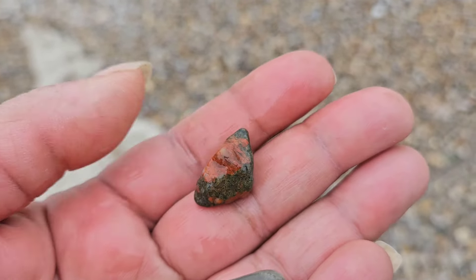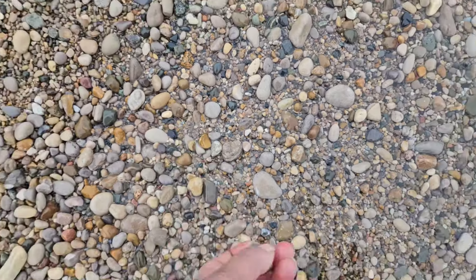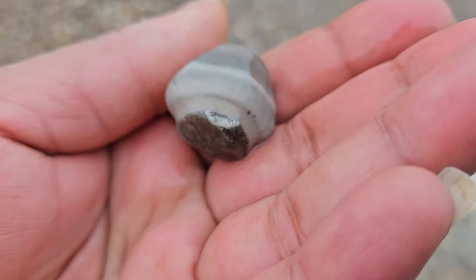A lot of people ask what I do with all my finds. I don't take them all home. I've been doing this for years, and there are a lot of things you have to consider — keeping and preserving the beach, and what you're going to do with storing them.